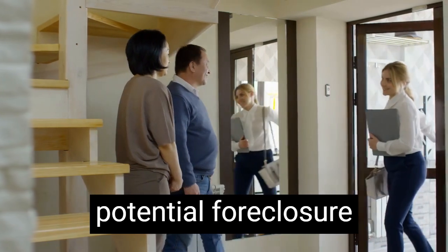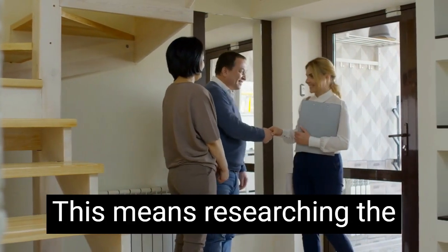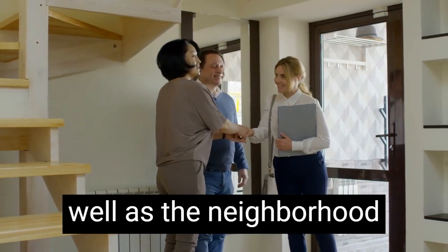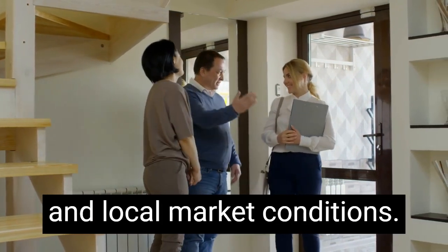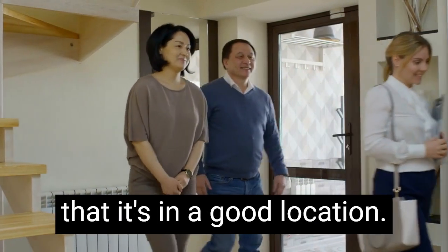Once you have a list of potential foreclosure homes, it's time to start doing some due diligence. This means researching the property and its value, as well as the neighborhood and local market conditions. You'll want to make sure that the property is worth the price you're considering paying, and that it's in a good location.